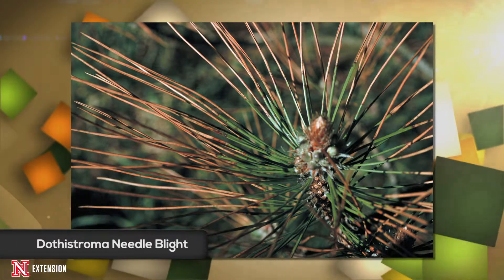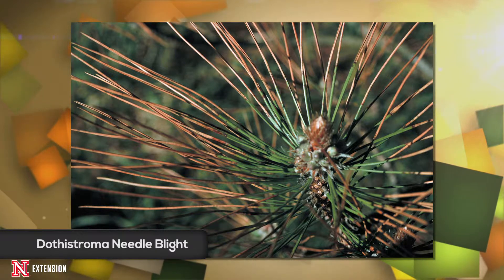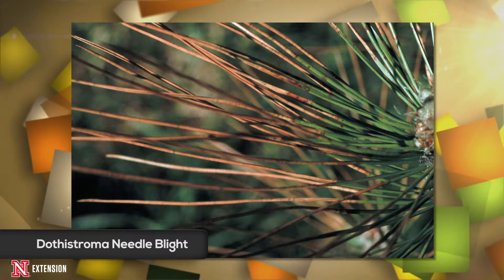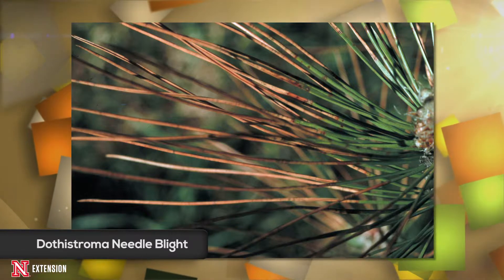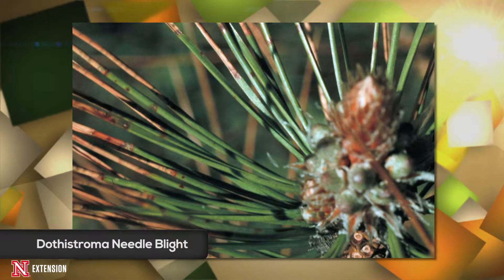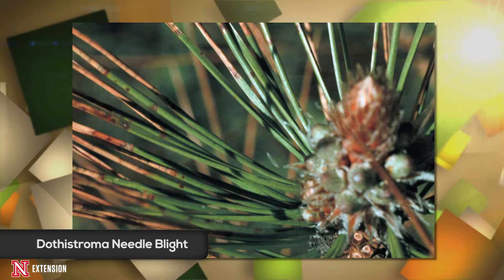Dothistroma needle blight will only affect second-year needles or older. From the point of infection towards the tip of the needle, that entire needle will die. But from the point of infection down to where that needle is attached to the fascicle of the tree, that needle will remain healthy. So you have a zone of dead needles towards the outside of a branch, and the inner needles are still alive.